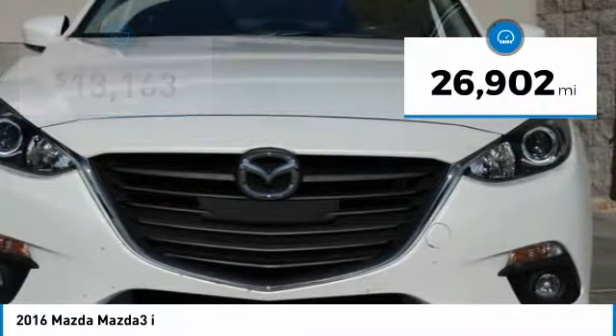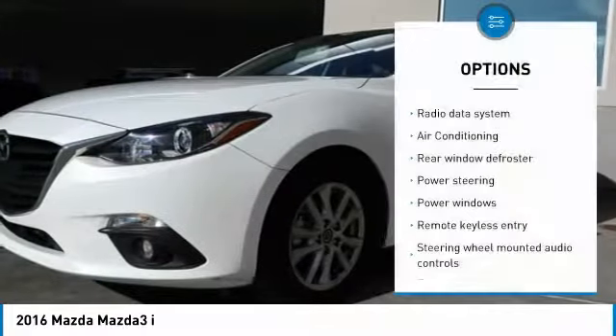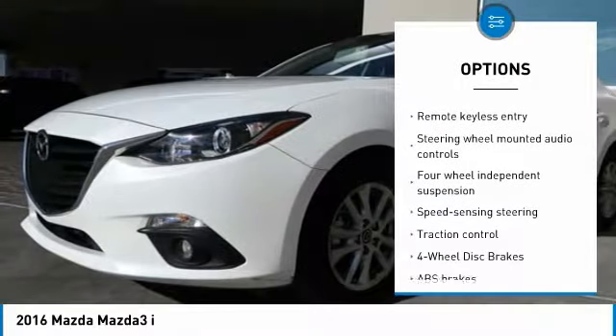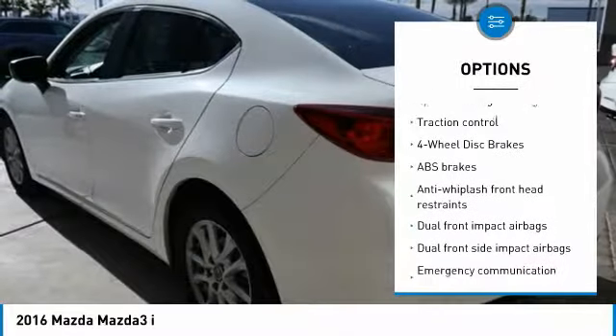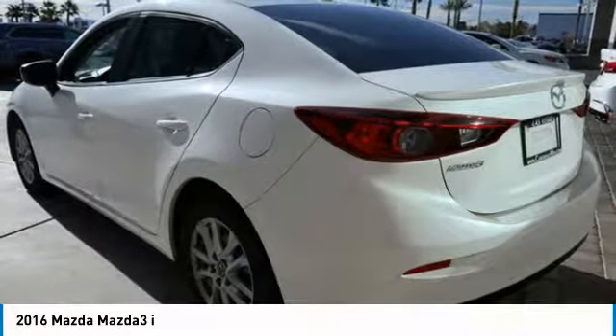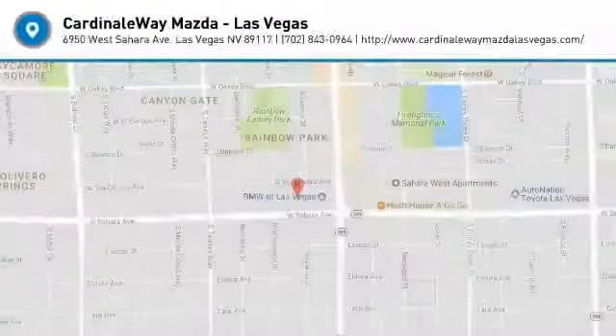This vehicle has less than 30,000 miles. Here are some of this vehicle's great options: traction control, dual airbags, air conditioning, power steering, one owner, alloy wheels, four-wheel disc brakes, power windows, electronic stability control, and rear window defroster. Wouldn't you look great in this vehicle? Stop in today and see for yourself.